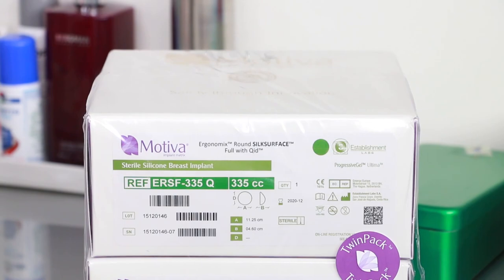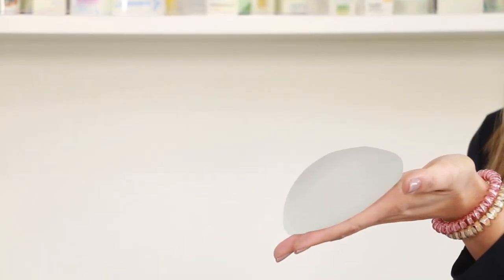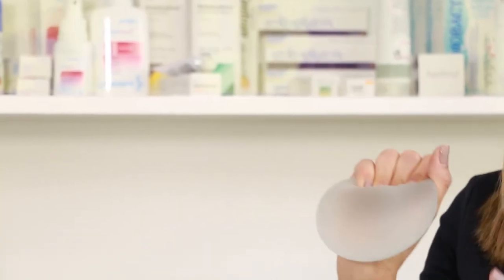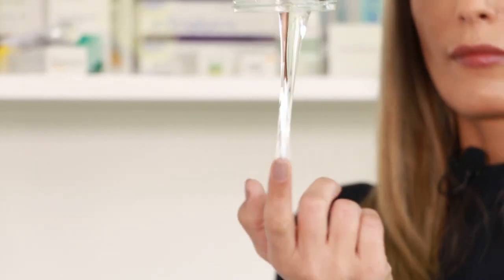We know that the anatomical implants may rotate in the patient, so they need a very precise implantation. But by using the ergonomics, because of the properties of the gel, when the patient stands, lies down, or turns on the side, these implants adapt to the position of the patient. So we have exactly the same result as if we used an anatomical implant without the disadvantages.